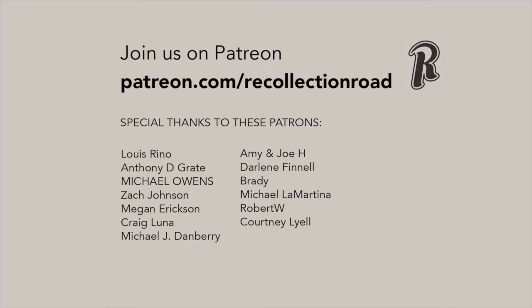If you enjoyed this video, consider watching this playlist, and then visit the channel to search the Recollection Road Library. As always, thank you so much for watching.